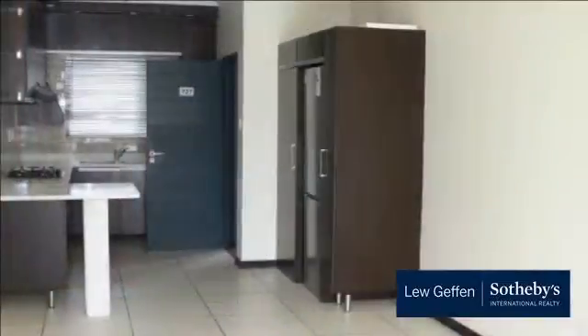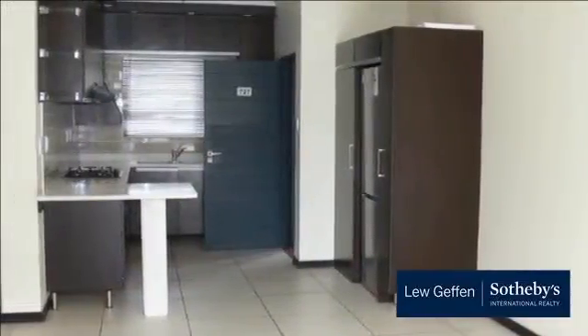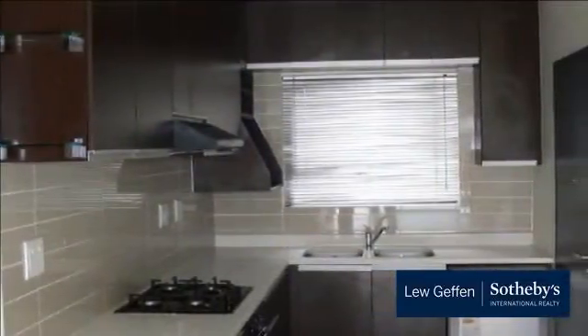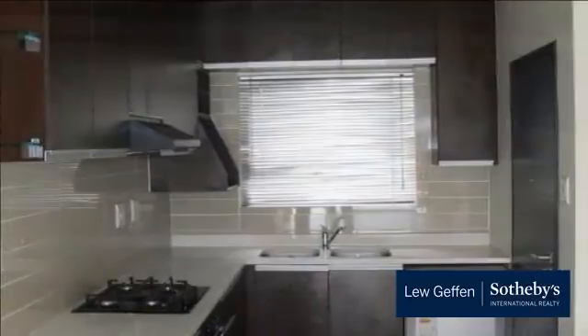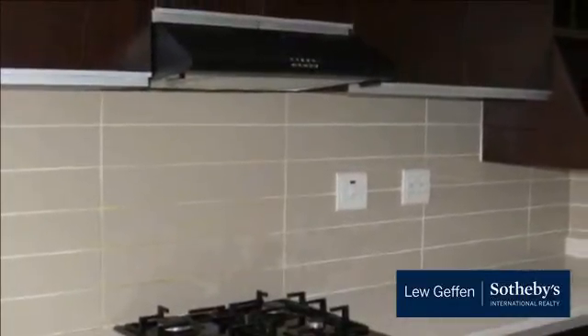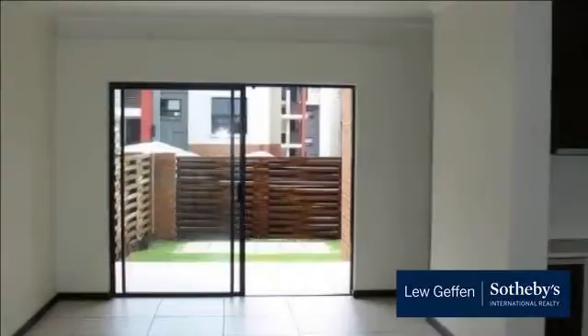Located in one of the most sought-after complexes, The William is an immaculate three-bed, two-bath ground floor unit. This unit has a spacious open-plan kitchen and dining area with modern finishes, leading to the lounge area and out onto a covered patio and private garden. The kitchen is equipped with top-of-the-range appliances such as a washing machine, fridge, and dishwasher.